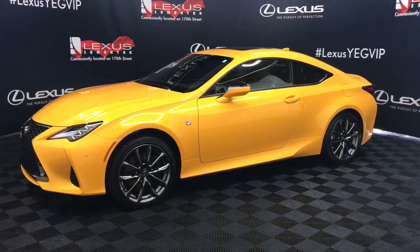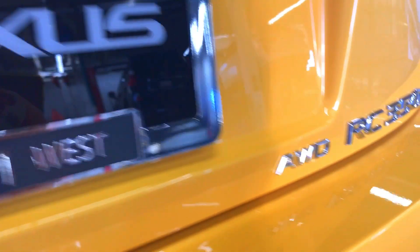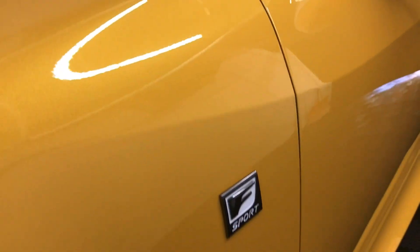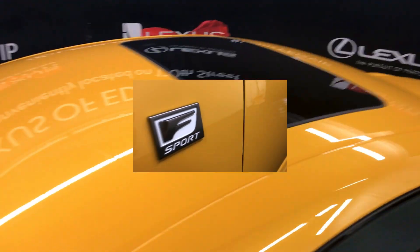This is Lexus of Edmonton on 170th Street. We're looking at an RC350 F-Sport Series 3 package in the color flare yellow.